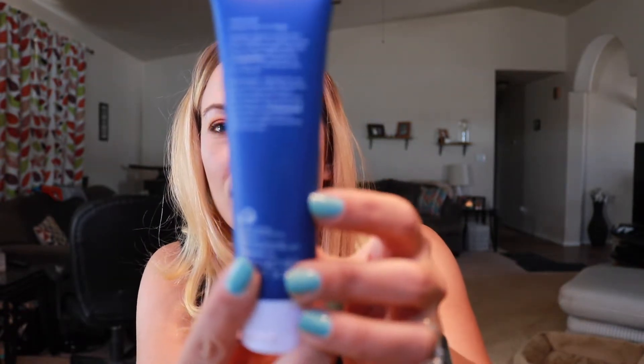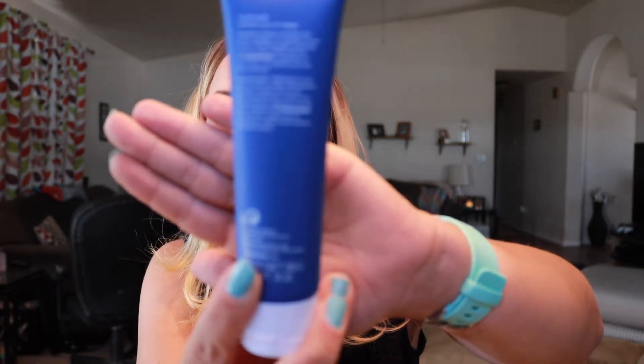The first thing I'm pulling out is the Ole Henriksen Transforming Walnut Scrub — it's a walnut powder and ginseng extract. You apply it to wet skin and gently massage in an upward circular motion. It doesn't say cruelty-free on the packaging, which is a little weird. I assume since Kat Von D curated everything in this box, it's cruelty-free — I think that's a safe assumption.